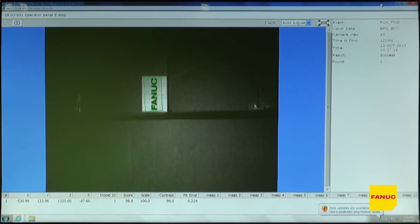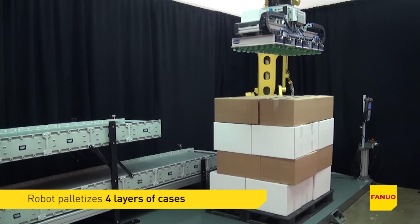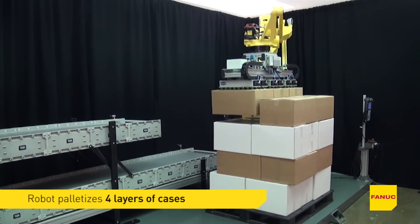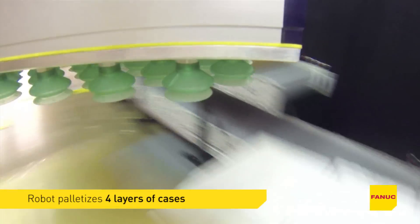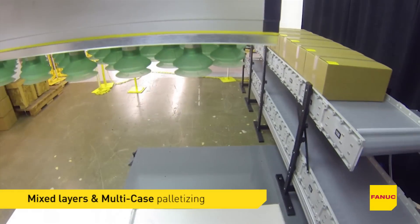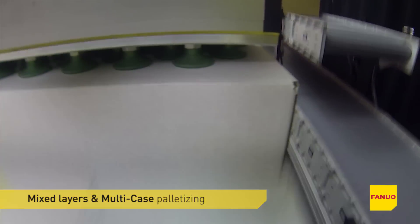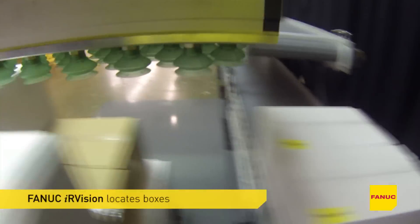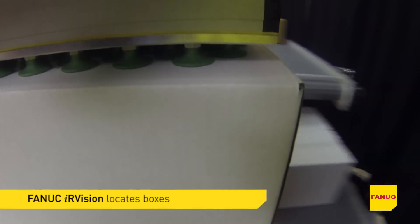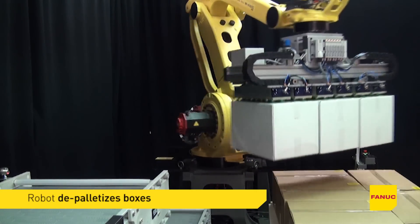In this palletizing demonstration, the new FANUC M410IC 185 palletizes four layers of cases from two infeed stations. Different case sizes demonstrate the robot's ability to perform mixed-layer and multi-case palletizing. The robot then uses FANUC IR Vision to locate the boxes on the pallet to depalletize them back onto the infeed stations.